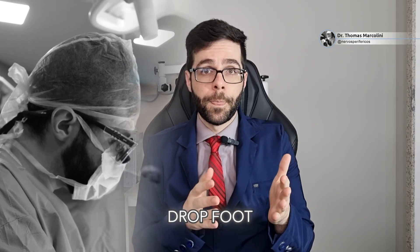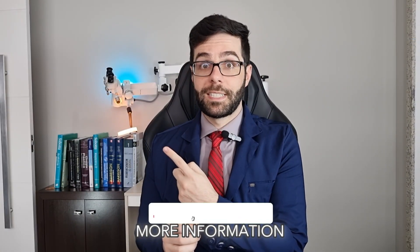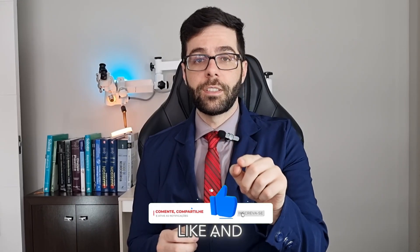I'm Dr. Thomas Marchiorini. I am a neurosurgeon specialized in drop foot syndrome, and I would like to tell you that this problem has treatment. If you liked this video and want more information about drop foot syndrome, like and follow my channel.